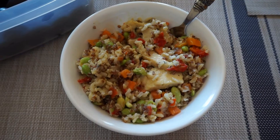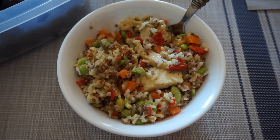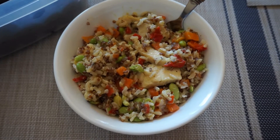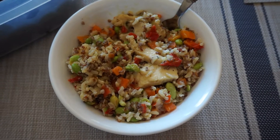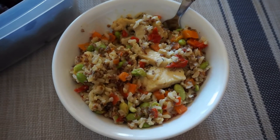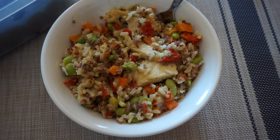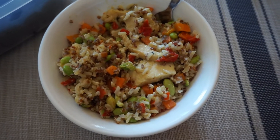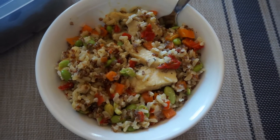Lunch today is leftovers from dinner last night — it's a frozen steam bag meal you probably saw in my grocery haul a couple weeks ago. It's called Chicken Coconut Curry, made by Great Value. Half the bag is seven points, so I still had half left for lunch. It's really good — it has chicken, edamame, carrots, bell peppers, and quinoa. It's kind of spicy, so if you don't like spicy food this might not be for you.